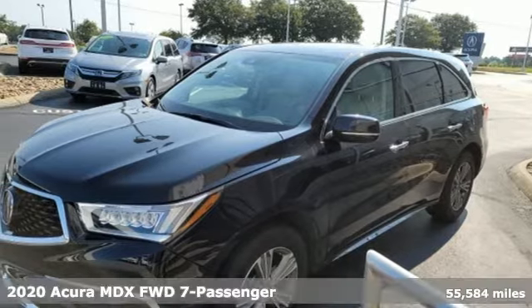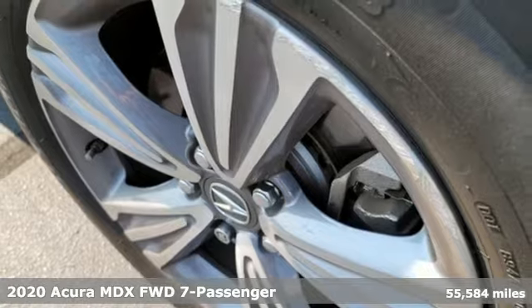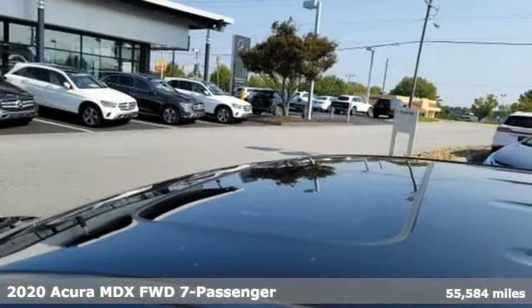Here's a 2020 Acura MDX. Three rows of luxury, entertainment, and precision. Plus, it offers an exciting list of features.